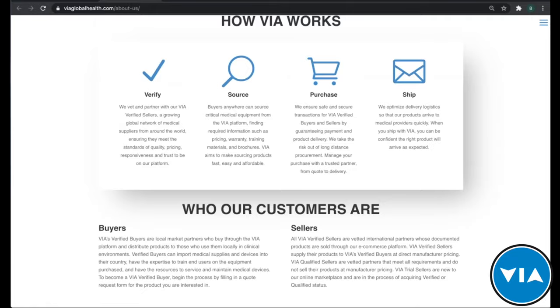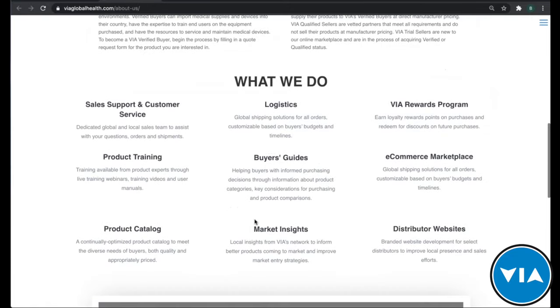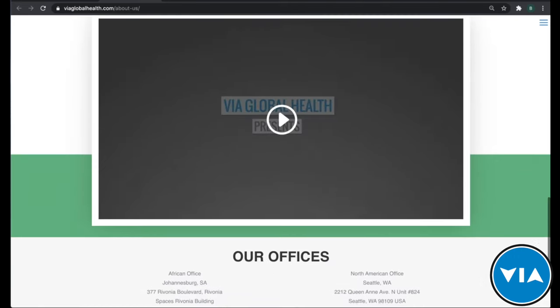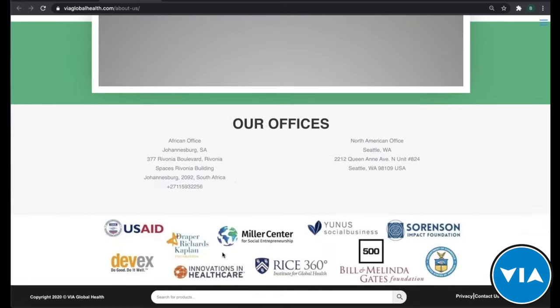We're more than just an e-commerce platform, more than just an online catalog. You can do everything from product training like we're doing right now, to logistics, sales support, customer service, and our VIA Rewards program. You can also see some of our partners we've worked with over the years, from USAID to the Bill and Melinda Gates Foundation, as well as information about our offices.